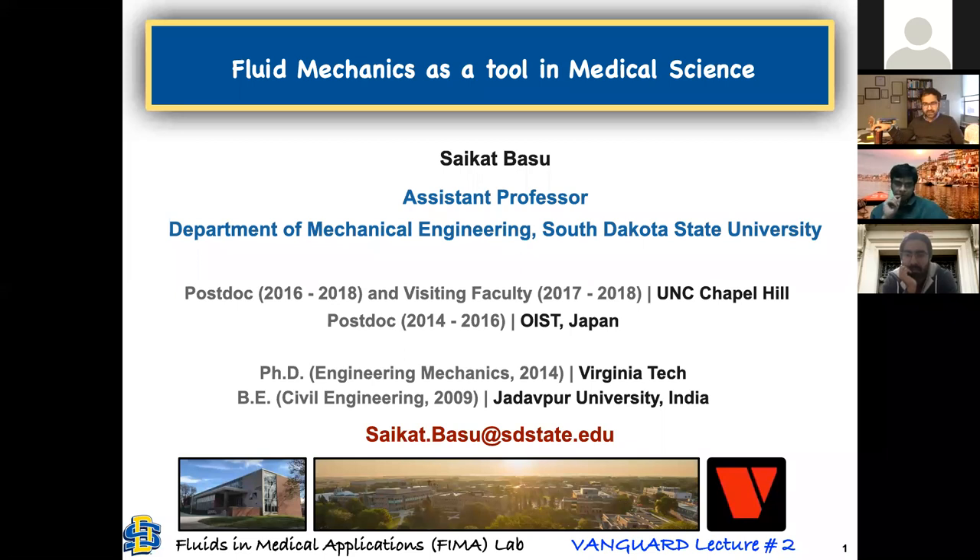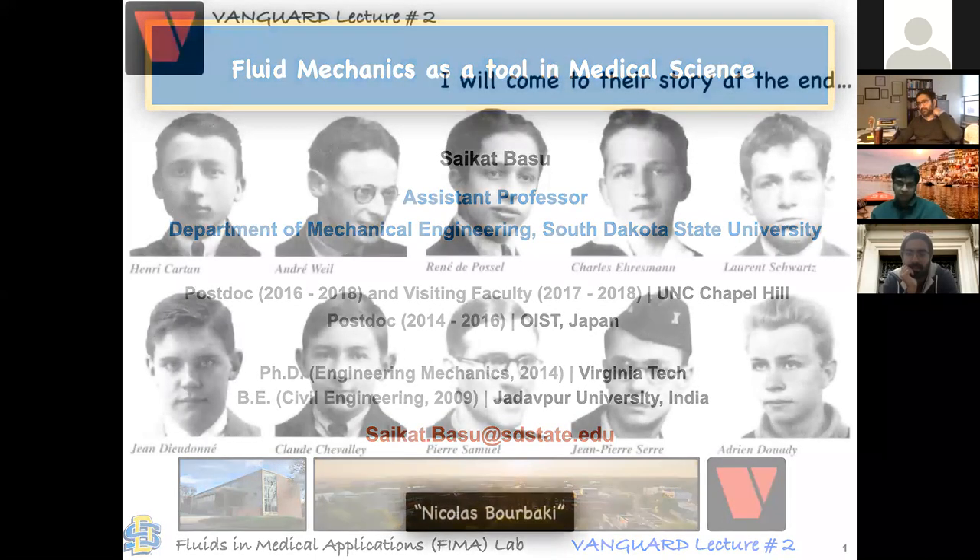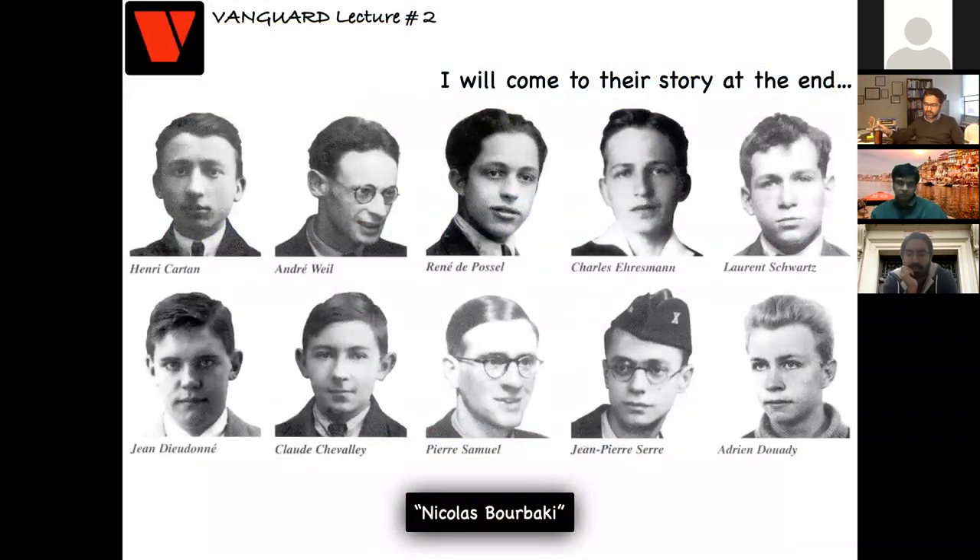We should also thank the folks at JU for helping us arrange this. Before I go into the work I want to present today, this is a group of French scientists from the 1930s. The work they did back then in Paris is probably the best way to describe what we are trying to do now. I'll come to that story at the very end.